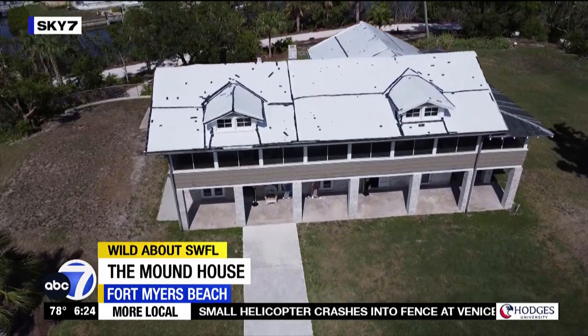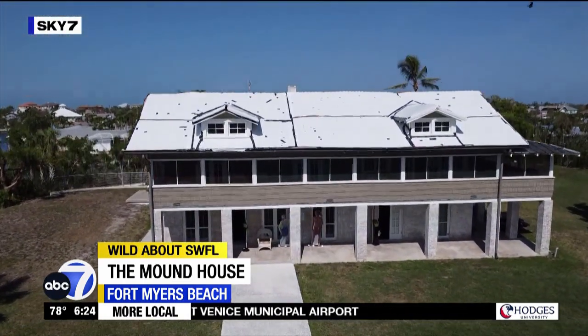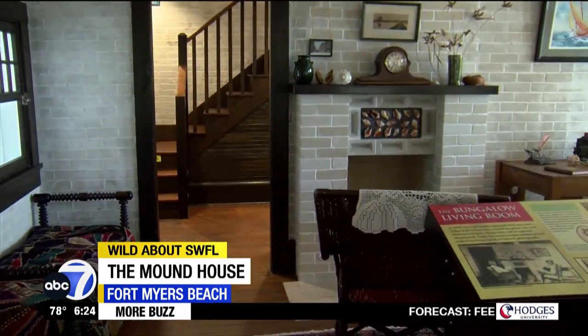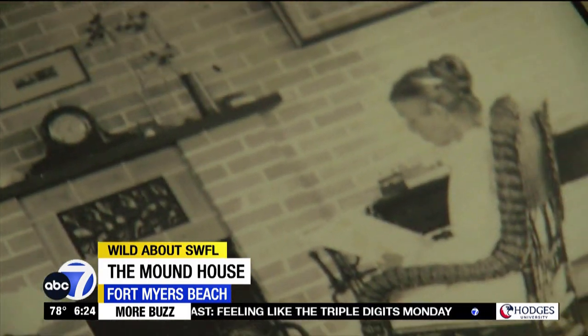The Mound House is the oldest structure on the island. Built by the Case family in the 1900s, it was actually the area's post office in its heyday. We have our replica 1909 living room — this is how the Case family would have had the house.